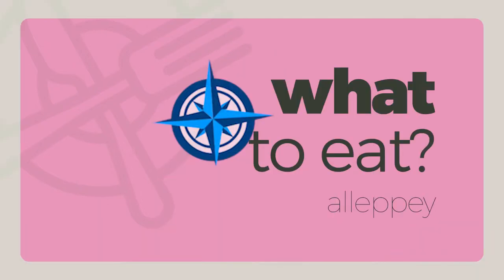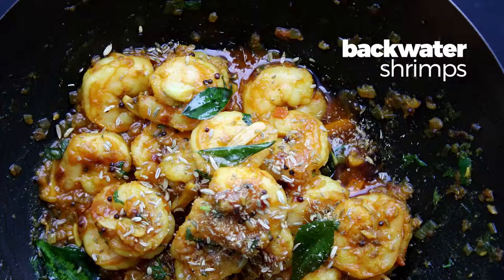At whatever point you are on the Malabar Drift, there's always something new to try. When in Alleppey, you have to try the backwater shrimp. It's either fried or barbecued or made with homely flavours.